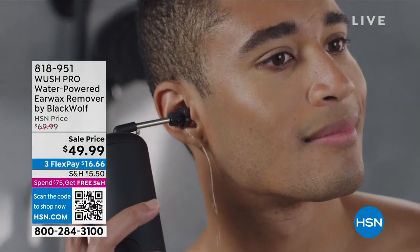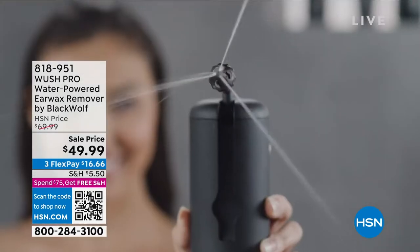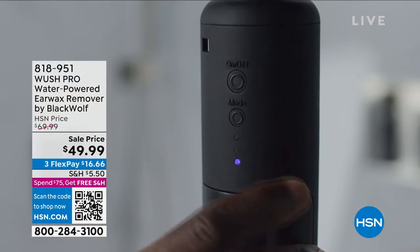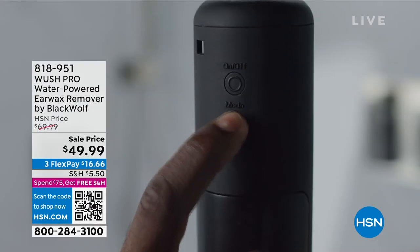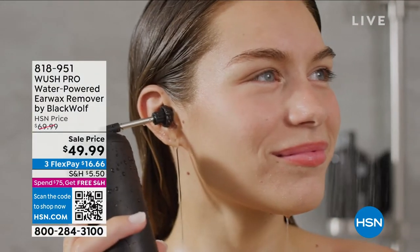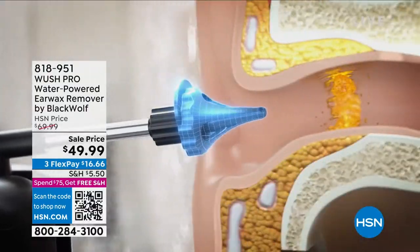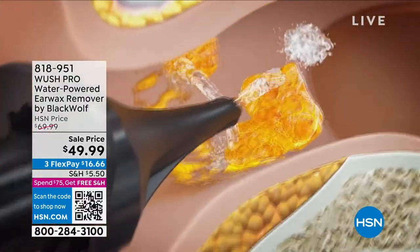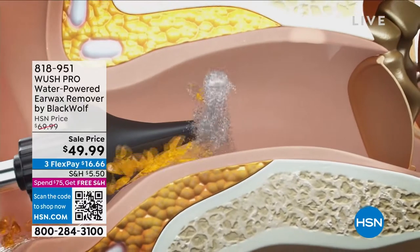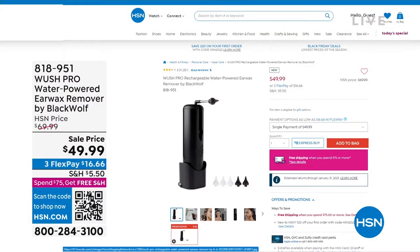This is our earwax removal device - it's a big seller. See that triple stream, it's very effective. You're getting six different tips, so you can have one for you, one for your partner, whoever. It really helps get rid of that build-up, which can be a real problem. Brand new technology - it's rechargeable, no more batteries. Item number 818-951.